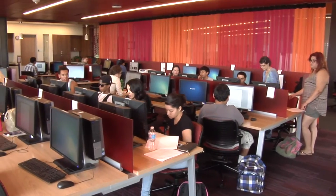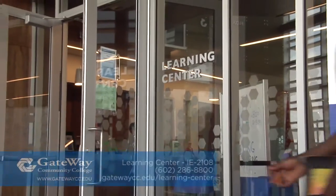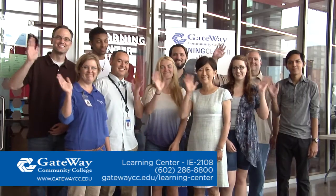The best part about all these services for Gateway students? They are free. So add a visit to the Learning Center to the top of your to-do list, and supersize your learning today.